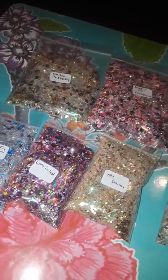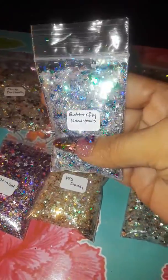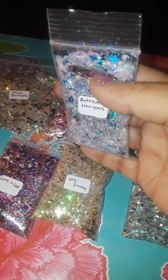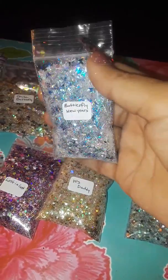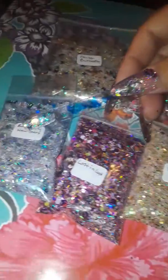Oh wait, I forgot this one right here — Butterfly New Year's. This one's very pretty, look at this. I'm going to show you the swatches now.